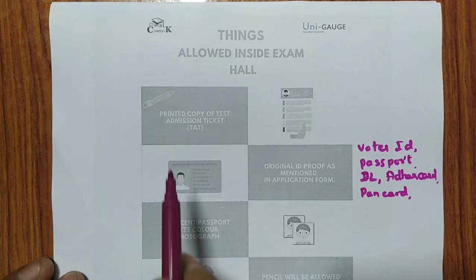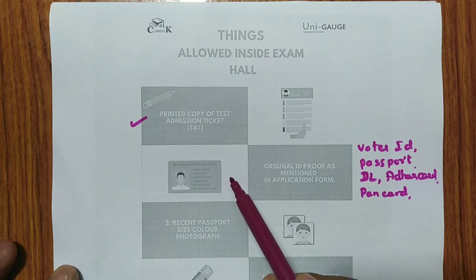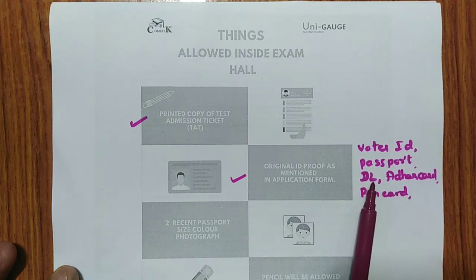The first thing allowed is a printed copy of the Test Admission Ticket — they call it TAT. A printed copy of the TAT is compulsory. The second thing is an original ID proof as mentioned in the application form. Among voter ID, passport, driving license, Aadhaar card, and PAN card — whichever you mentioned in the application form, please carry that, as they may ask for it.